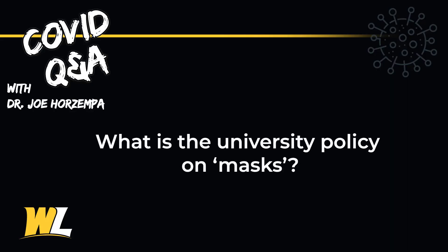So what is the university's policy on masks? Our policy here at West Liberty University is that masks need to be worn in all buildings on campus, except for when faculty and staff are in their offices by themselves. When students living on campus return to their dorm rooms they can take the mask off, but when you're in a building on campus mask wearing is mandatory.